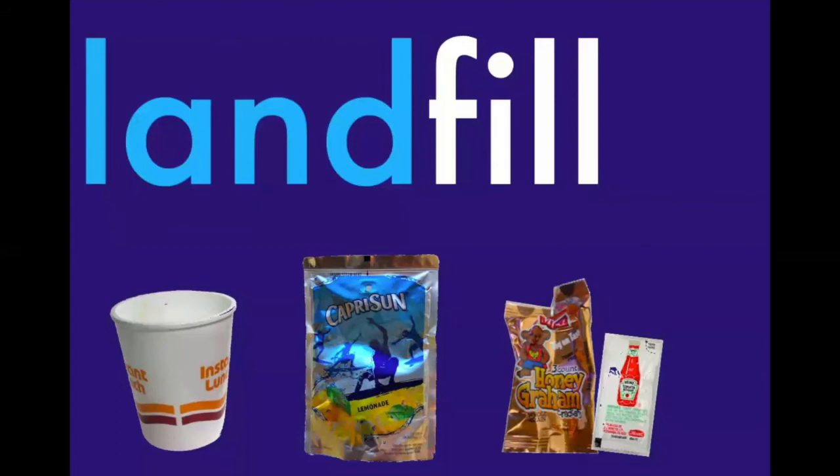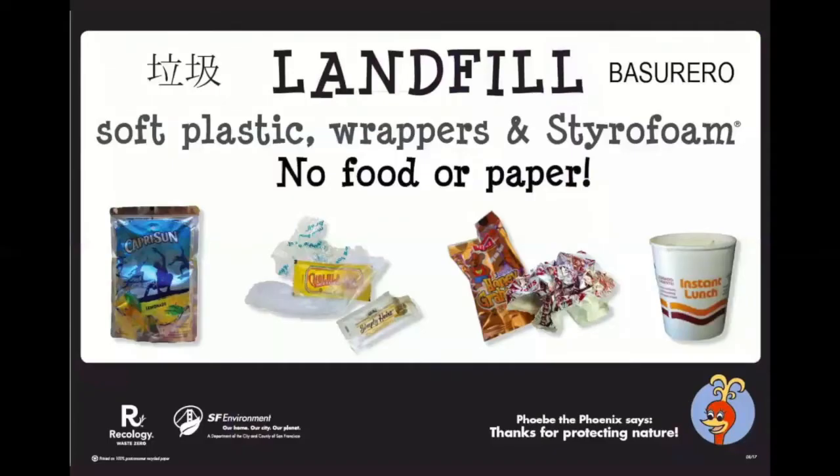Even though we should compost and recycle most of our items, there are some things that can't go into the blue or green bin, and they should be put into the trash can. We put things like soft plastic wrappers, juice pouches, and styrofoam into the landfill bin. We are really lucky here in San Francisco because we don't have to send everything to the landfill — we can compost and recycle it instead. We put the word landfill on our signs to remind us of what happens to everything that we put into the trash.